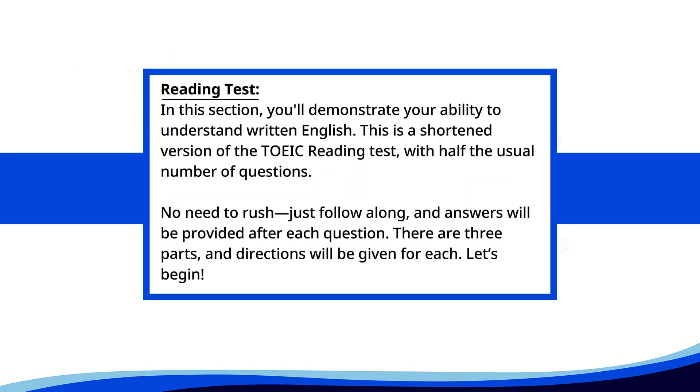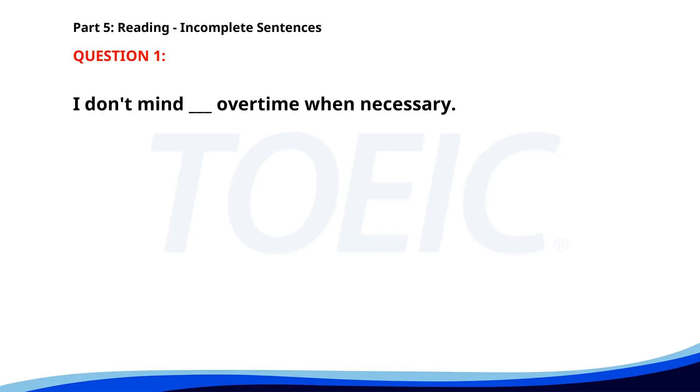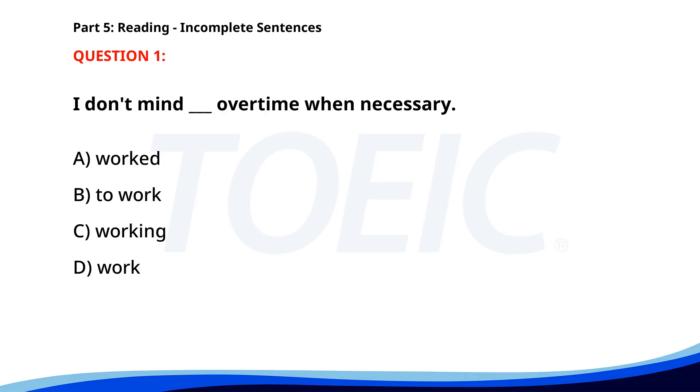Reading test. In this section, you'll demonstrate your ability to understand written English. This is a shortened version of the TOEIC reading test with half the usual number of questions. No need to rush — just follow along, and answers will be provided after each question. There are three parts, and directions will be given for each. Let's begin. Time for the reading section. Let's start with Part 5, Incomplete Sentences: fill in the blanks with the correct words. Number 1. I don't mind ___ overtime when necessary. A. Worked. B. To work. C. Working. D. Work. The correct answer is C: Working.